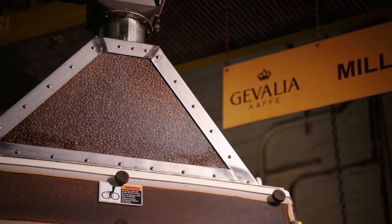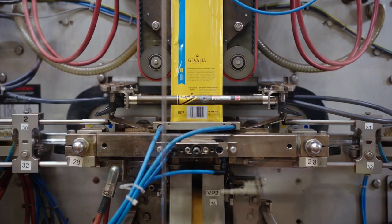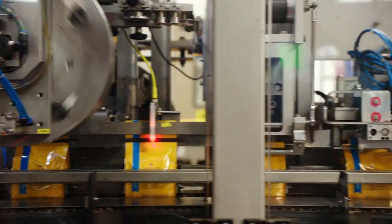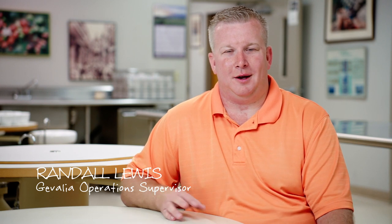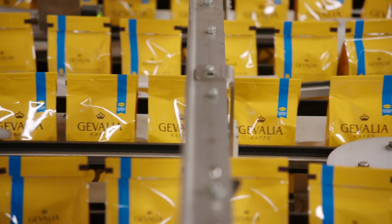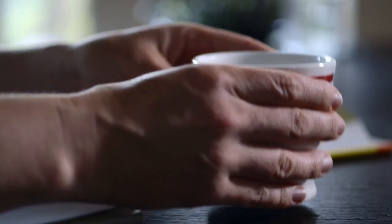Three years ago, we got introduced to Gävle. We had a team go to Sweden and learn the way the Swedish make the coffee, and brought that back to the United States. They have that sense of ownership in that product. Each and every bag is inspected. Each and every bag that they send out the door has their name to it.